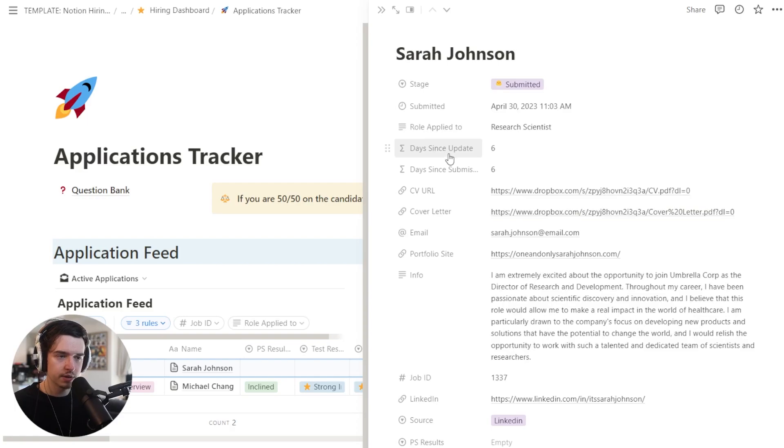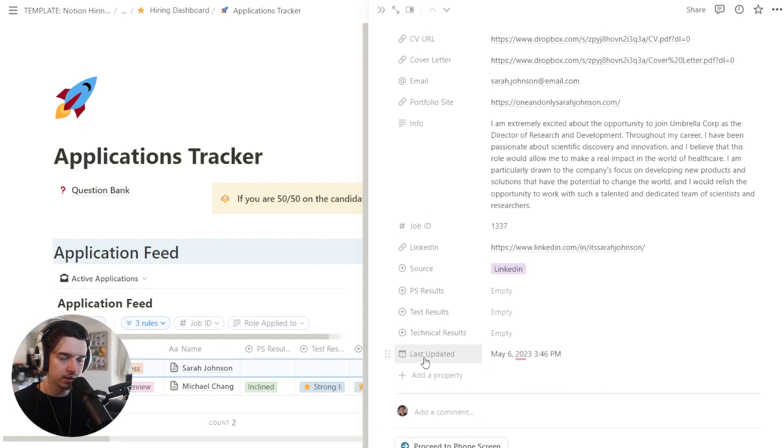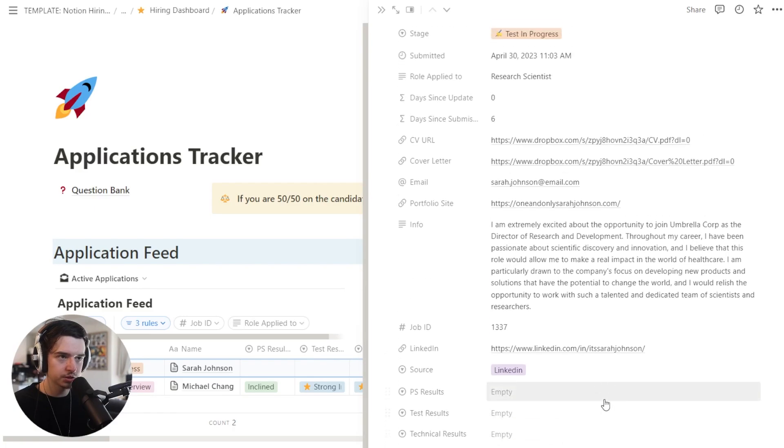Two other things we have here are a couple of formulas. One is the time since the last update. So let's say you move someone to the next stage — we have some buttons down here to make this easier. If they've been proceeded to the test stage, you can see the 'last updated' field just got updated and 'time since update' is now zero days. This makes it a lot easier to keep track of how long it's been since you last spoke to an applicant. As a general rule of thumb, you don't really want to go more than five working days without communication — anything more than that and you're harming that candidate experience.